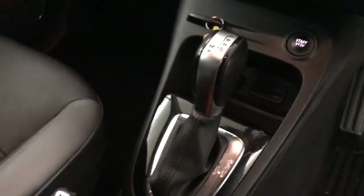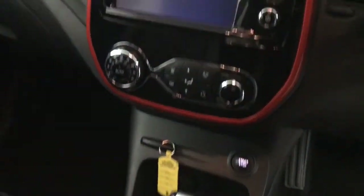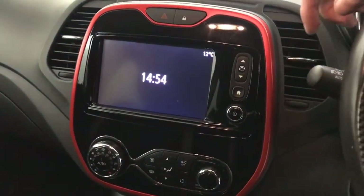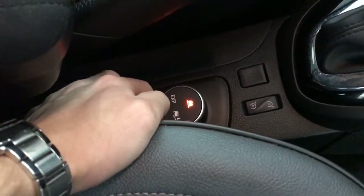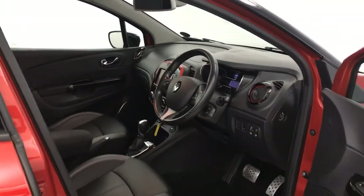You've got an automatic gearbox with a manual override on the side, and keyless ignition. There's a multimedia screen up there with Bluetooth and your computer settings. Air conditioning and heater controls are on there too. Down here you've got your drive mode selector with an off-road mode and other features. And there we have it — a 2017 Renault Captur.